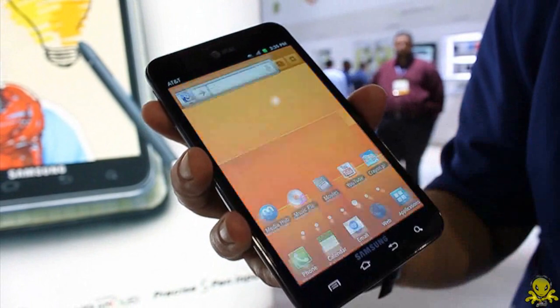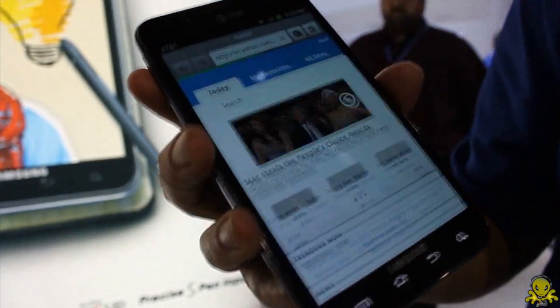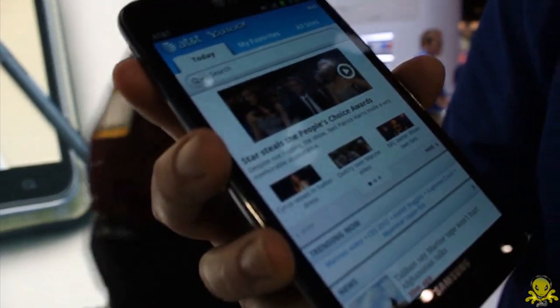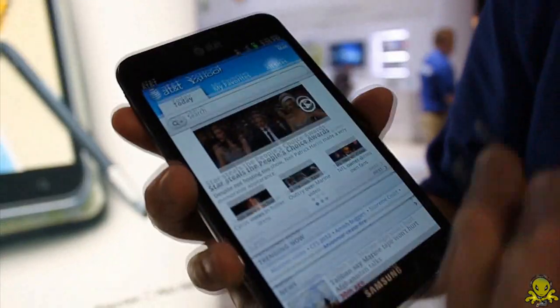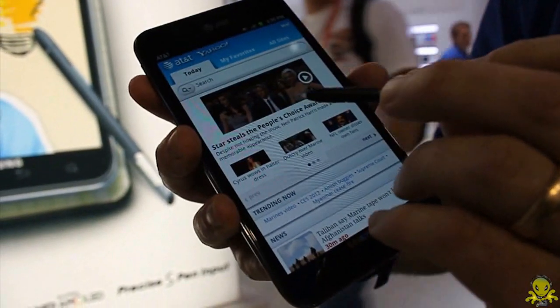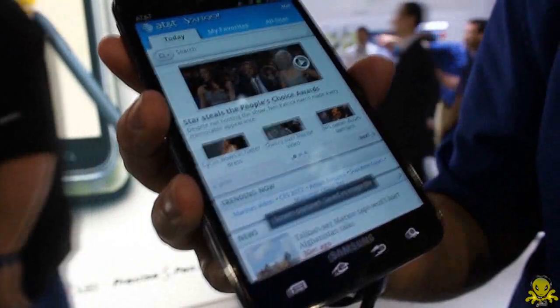Let me give you an example. If I access a web page — now this is an LTE device with a 1.5 GHz dual-core processor — the web page pulls right up. If I hold the button in and press down on the screen, it does a screenshot.